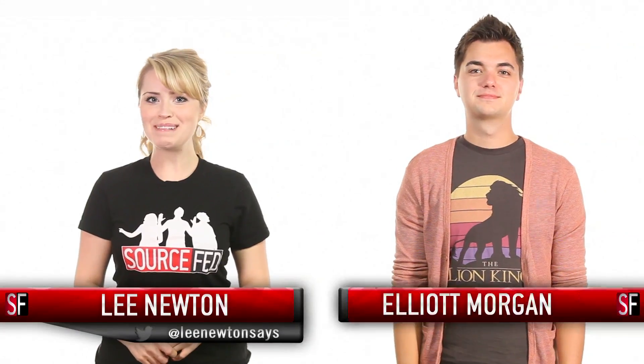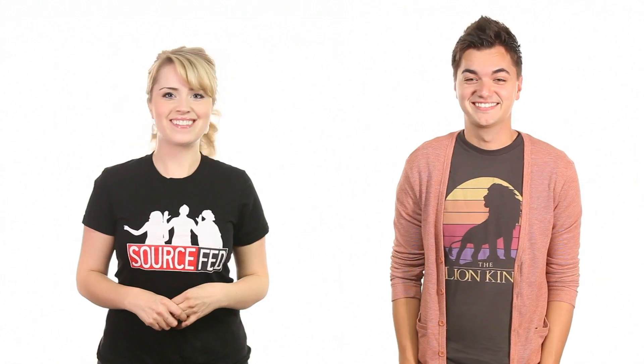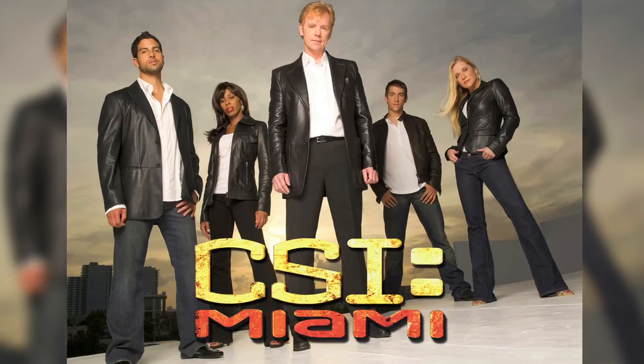Hi, welcome back to SourceFed. I'm Lee Newton. I'm Elliot Morgan. So we all know that there's no such thing as a perfect crime, right? We've all watched enough SVU, CSI, and other crime acronyms to know that DNA, paper trails, and common logic will attach you to even the best of crimes.